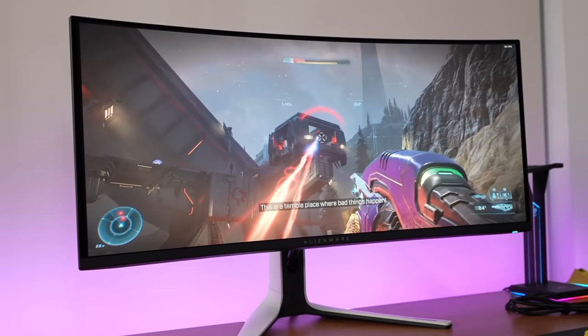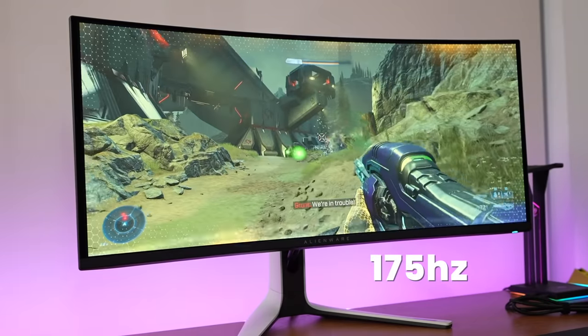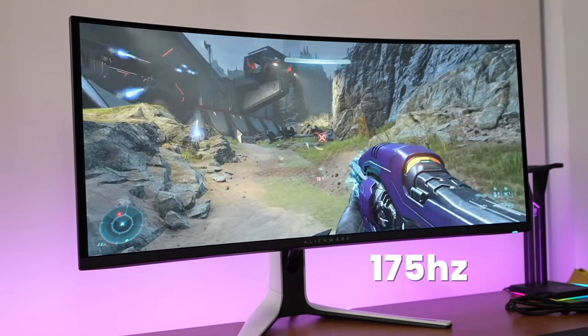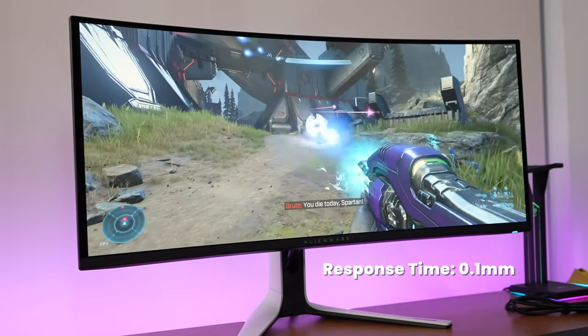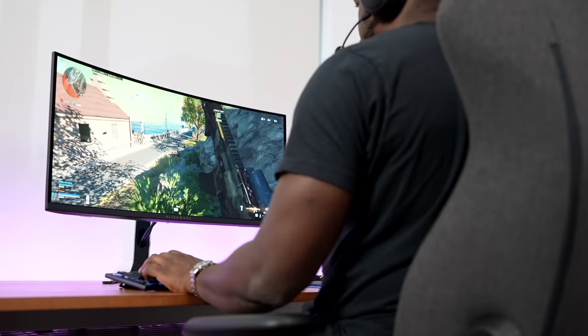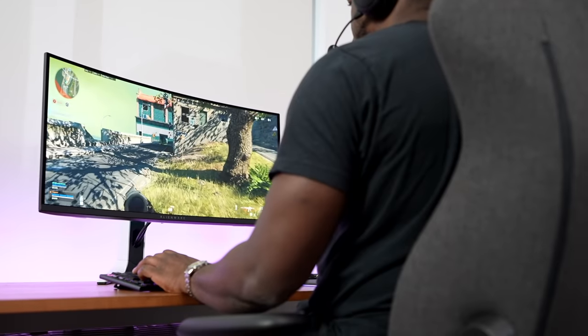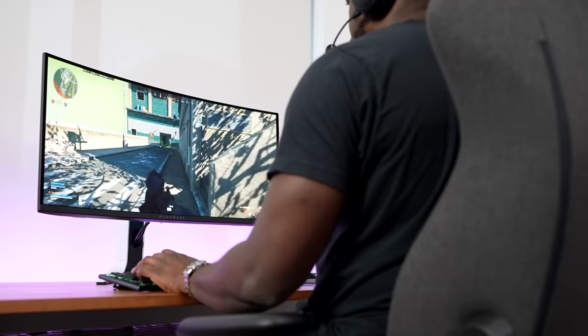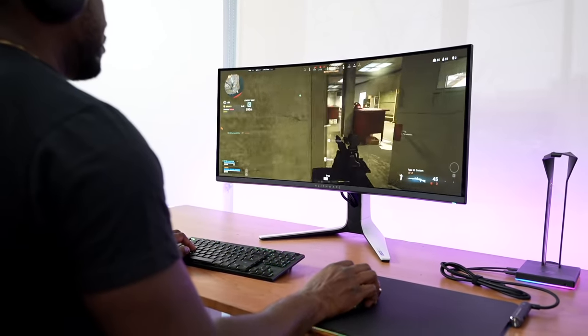In terms of specific specs, this is a 175 Hz monitor when using DisplayPort, or 100 Hz over HDMI. It has a response time of 0.1 milliseconds, so it is highly responsive. Playing Call of Duty Warzone, the response time is absolutely beautiful. Overall, when gaming on this monitor, you get the visual experience and the response experience that you need as a gamer.